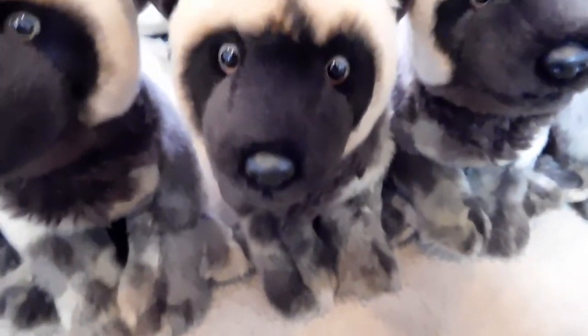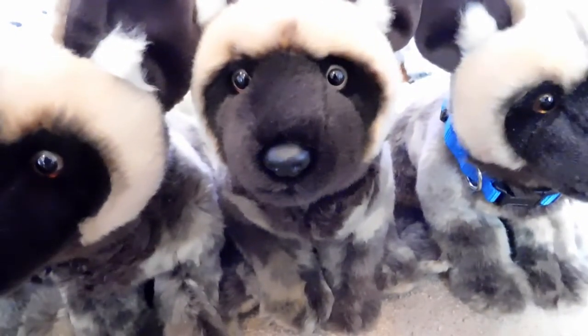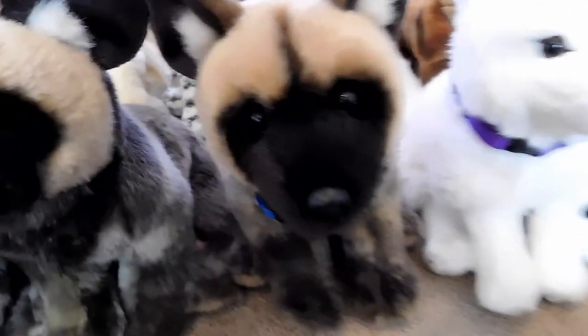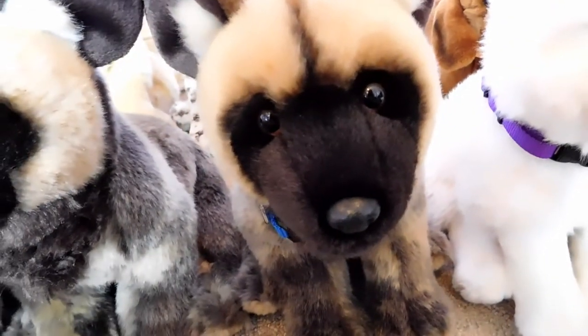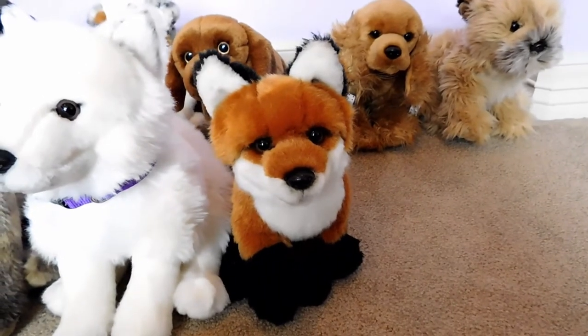This is Velocis, the Webkinz Signature African Wild Dog, and he belongs to Webkinz 2. This is Roman, the Webkinz Signature African Wild Dog, and he belongs to Webkinz 2. This is Ryan, the Webkinz Signature African Wild Dog, and he belongs to Webkinz 2. This is Aleska, the Webkinz Signature Arctic Fox, and he belongs to Webkinz 7. This is Noble, the Webkinz Signature Red Fox, and he belongs to Webkinz 7.